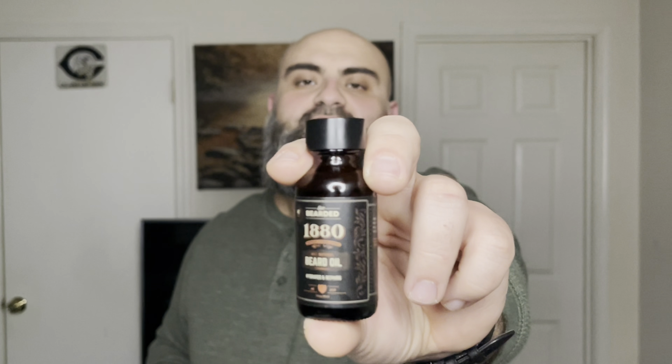I was disappointed at how long the scent lasted in beard — it only lasted about three and a half hours, but that's typical with citrus scents, they don't last long. This oil and all the products I'm talking about are all natural, so you don't have to worry about chemicals that might be harmful for your skin. On the label you can see the scent listed, and on the back it has instructions and ingredients.